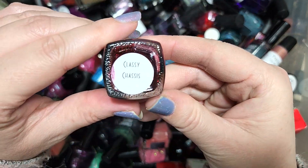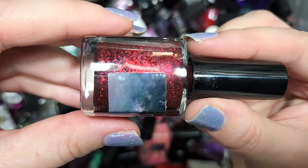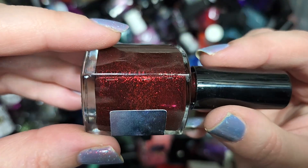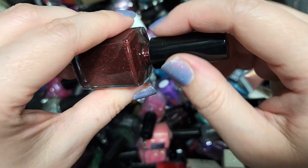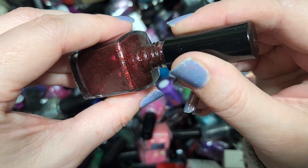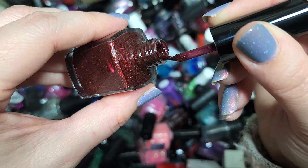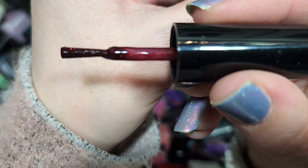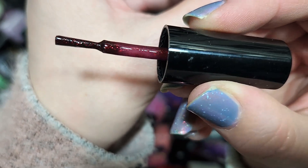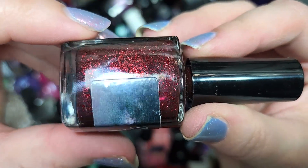Next up we've got another Stardust Polish — this is Classy Chassis. We've got a deep vampy shade of red with micro glitters. I think the base is actually a very dark berry shade rather than a deep red. I don't know if the camera's going to focus because of all those twinkles, but that is beautiful. So this is going to the keep pile as well.